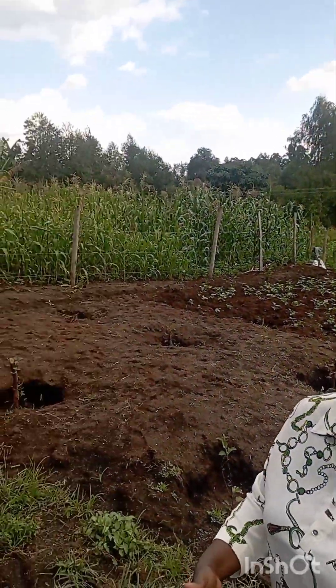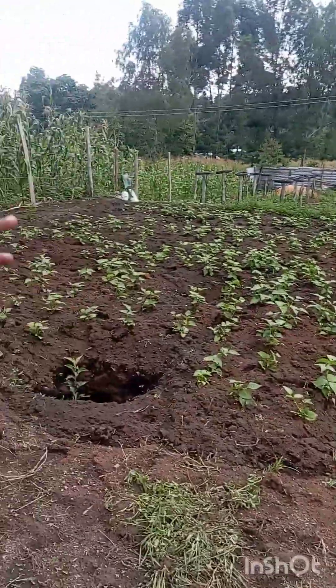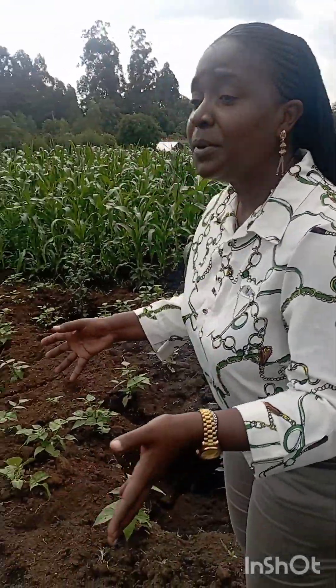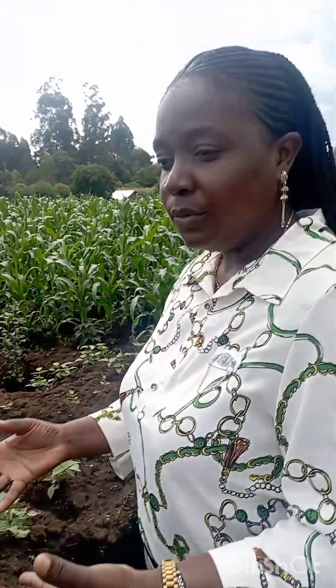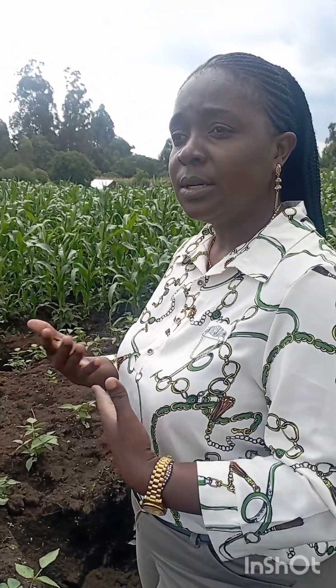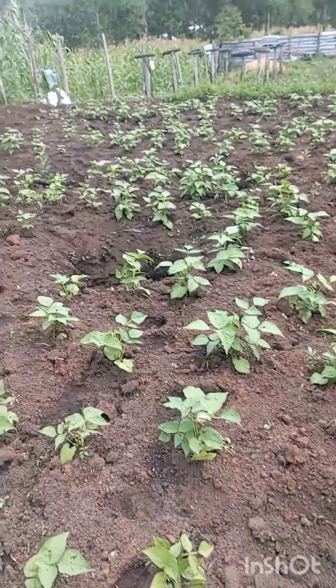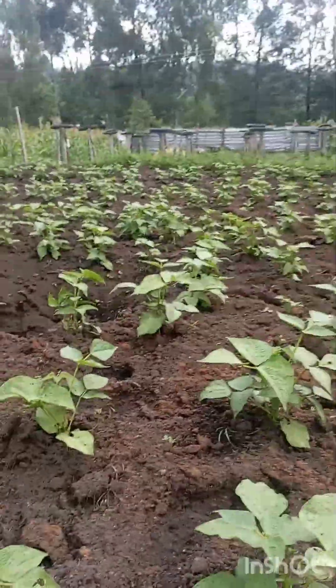The next part, we want to show you our apple area. The last time we were taking the video, you had seen we had a lot of weeds in this place. The problem of weeds is they eat up the food that is supposed to be nutrition for the plants. Our beans were not doing so well because of too much weeds. So you have to be doing continuous weeding, at least twice in a week — anything that comes out, you remove. As you can see now, our beans are looking very healthy.